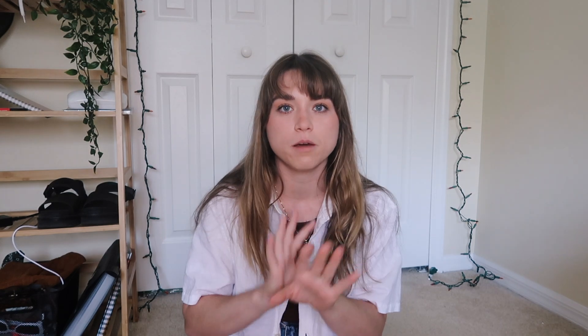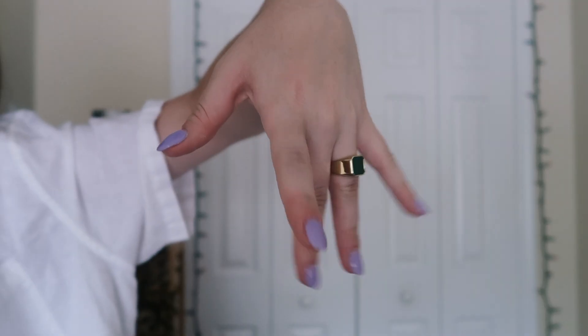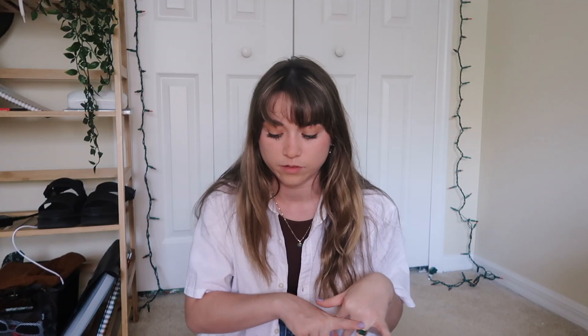Now I'm gonna show you guys the pieces I chose up close. All three pieces — these earrings, this necklace, and this ring — are green, so I guess y'all know what my favorite color is. I like that it has color rather than being plain gold, because that's gonna add a pop of color to my outfits. First up is this ring. I chose it because I've been really into rings lately and want to start stacking them. I think this one will look great next to some basic gold rings.